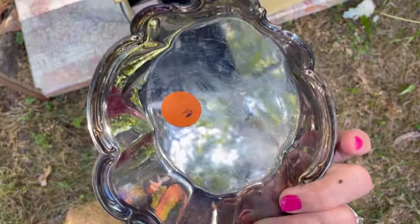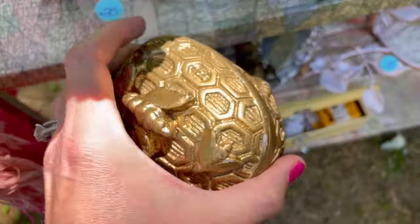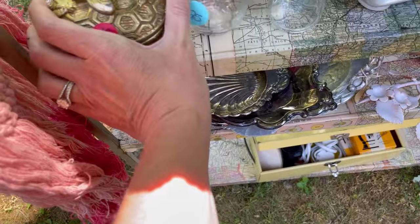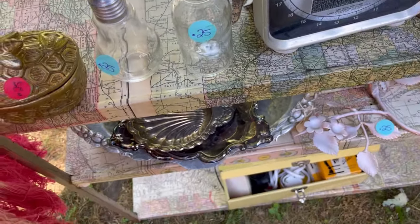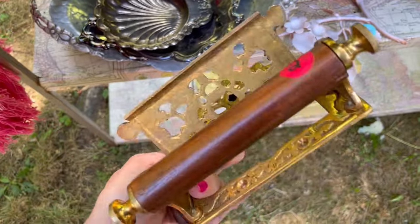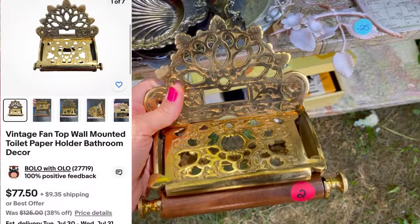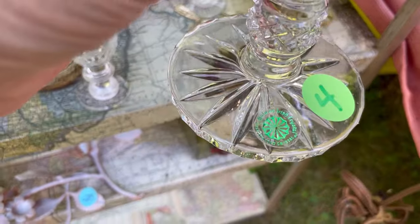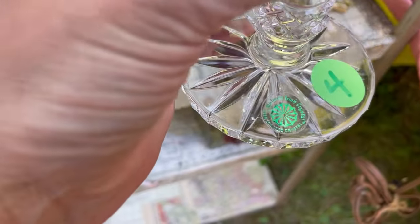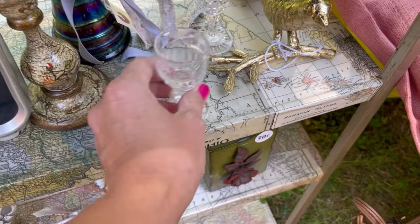I hope you guys come to a show. I do a lot of jewelry, but I also pick up random items and I have different types of shows. Here is another item that I picked up — it is a really cool vintage toilet paper holder, and that is listed.